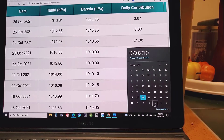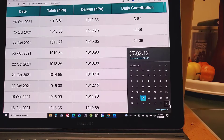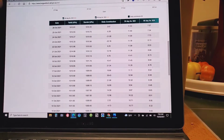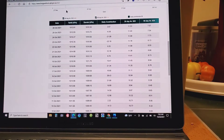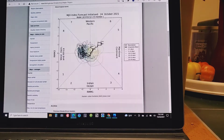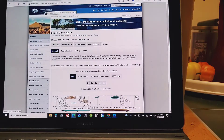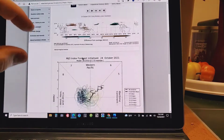So that puts us in that November 4th, 5th, 6th, 7th time frame for what looks to be a significant storm. This is the Australian Bureau of Meteorology.